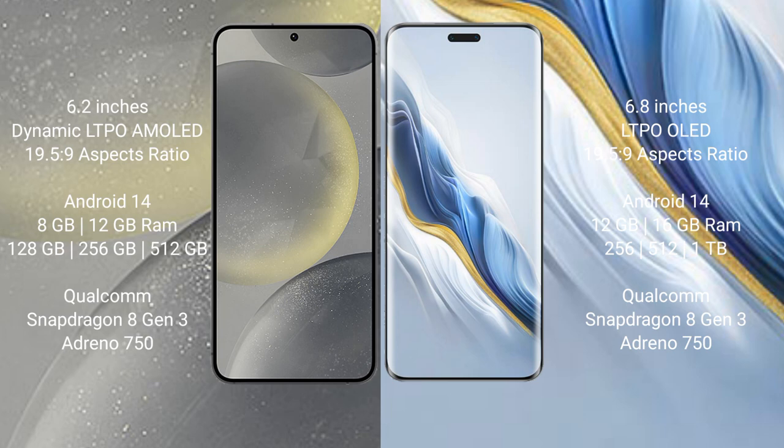The Samsung Galaxy S24 runs on the Android 14 operating system, and the Honor Magic 6 Pro also runs on Android 14. The Samsung Galaxy S24 comes with 8GB or 12GB of RAM and 128GB, 256GB, or 512GB of internal storage.